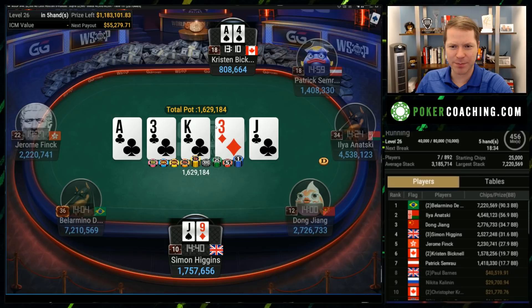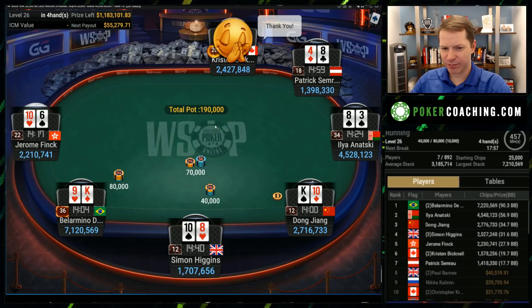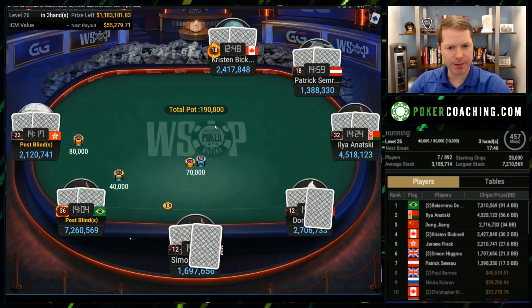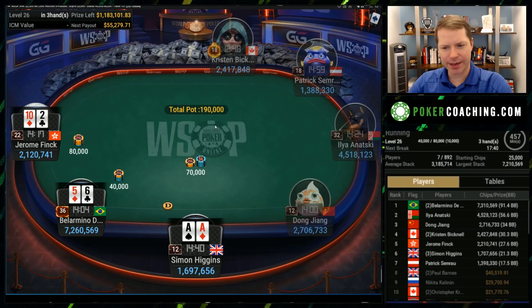Ten-8 offsuit — I think you can probably limp. You're going to get raised a ton, but you need to limp then fold some hands from the small blind. Connected hands are certainly reasonable. I love the min-raise with the aces, though unfortunately he's probably not going to get a whole lot of action.